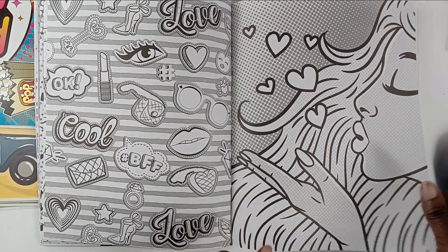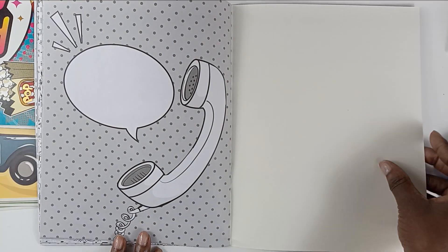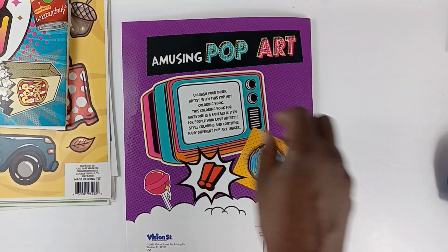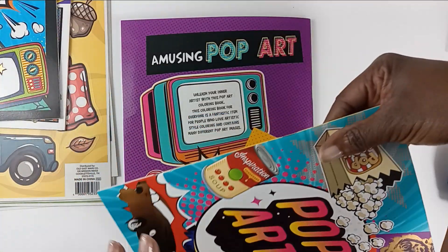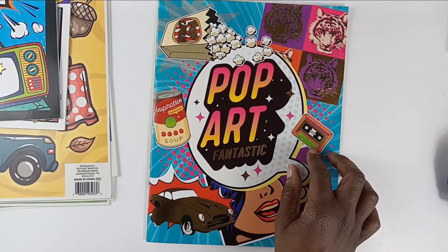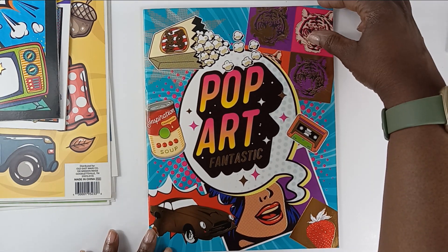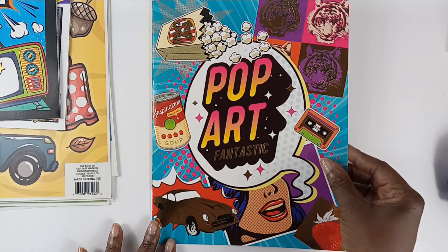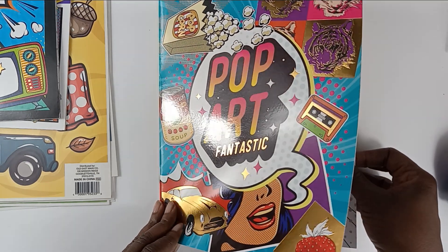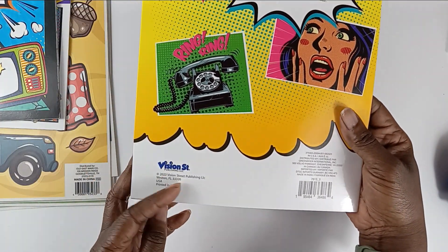Make sure to stick around after this video is posted because I am actually going to post another video for Coloring Throwback Thursday and we'll talk about how I plan to use these books. Pop Art Fantastic — and oh, I didn't even see if it was Vision Street Publishing.